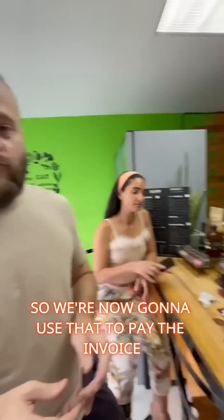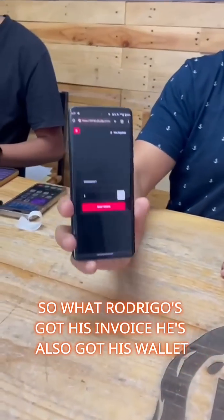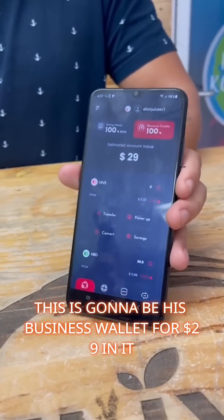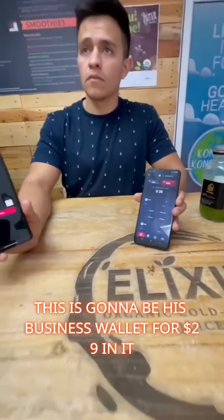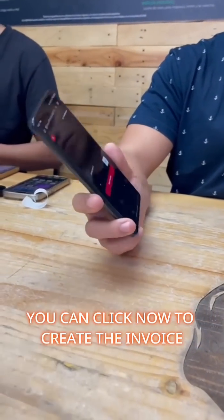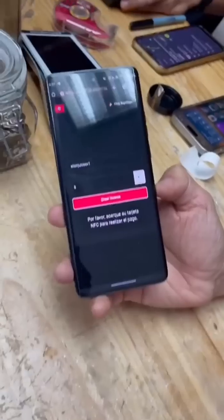We're going to use that to pay the invoice at Elixir Juices. Rodrigo has his invoice and his wallet — about $29 in it. This is his business wallet, and this is his point of sale where his employee will sell. You can click now to create the invoice.